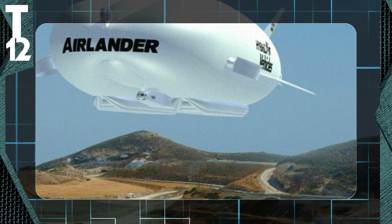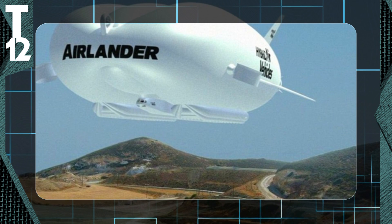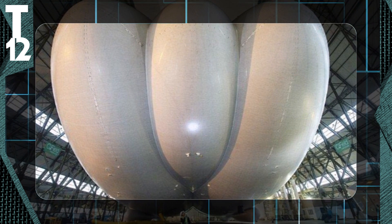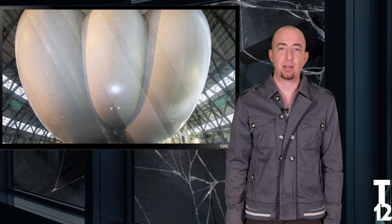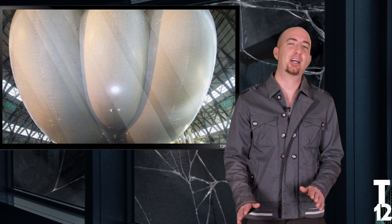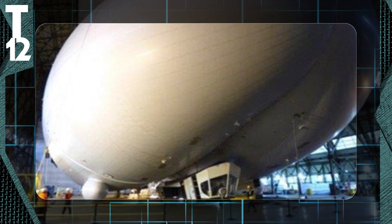The Airlander can hover and land on almost any surface imaginable, including desert, ice, and water. You can stay airborne two weeks at a time, cruising at about 90 miles per hour at heights over 20,000 feet. With a 10-ton cargo capacity, you can bring more than just your DJ setup.